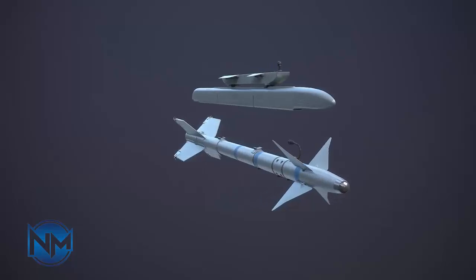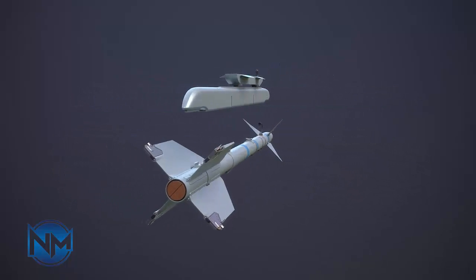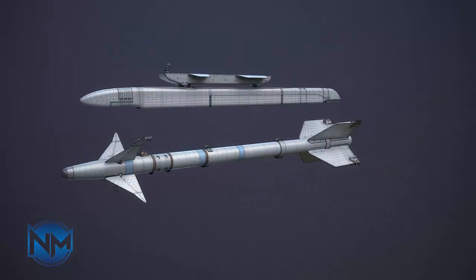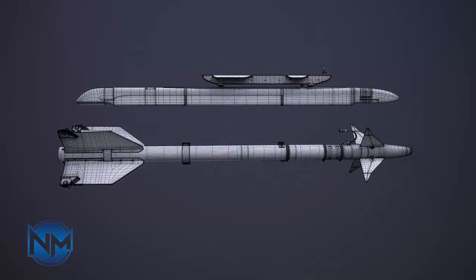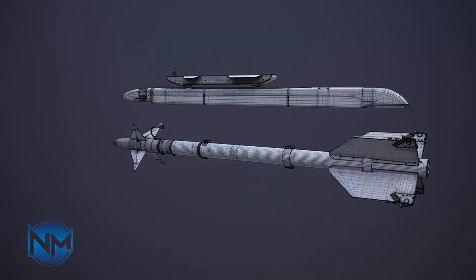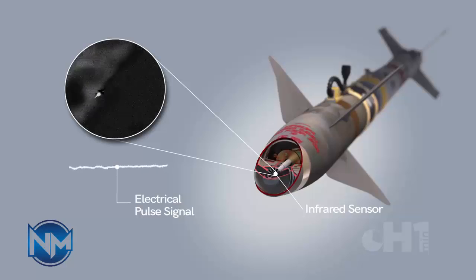Beyond its core design, past reports have said that the 358 further deviates from typical surface-to-air missiles and is apparently designed to fly at low speed to a specified location and then loiter there until its fuel runs out. The weapon flies in a figure-eight pattern and looks for targets, as the New York Times reported in a story citing unnamed U.S. military officials back in 2020.